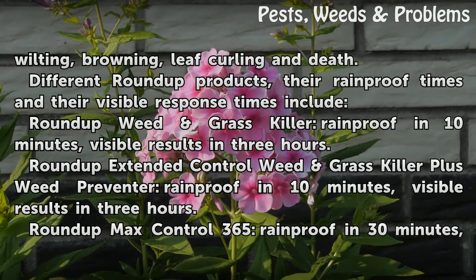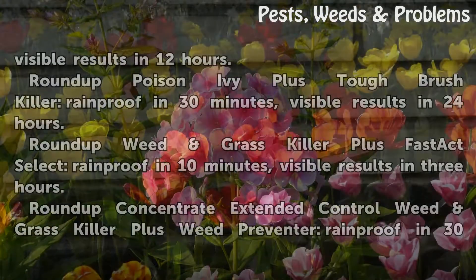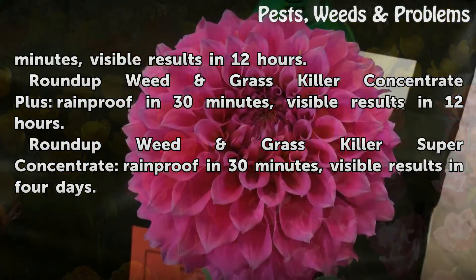Roundup Max Control 365 — rainproof in 30 minutes, visible results in 12 hours. Roundup Poison Ivy plus Tough Brush Killer — rainproof in 10 minutes, visible results in 3 hours. Roundup Concentrate Extended Control Weed and Grass Killer plus Weed Preventer — rainproof in 30 minutes, visible results in 12 hours.